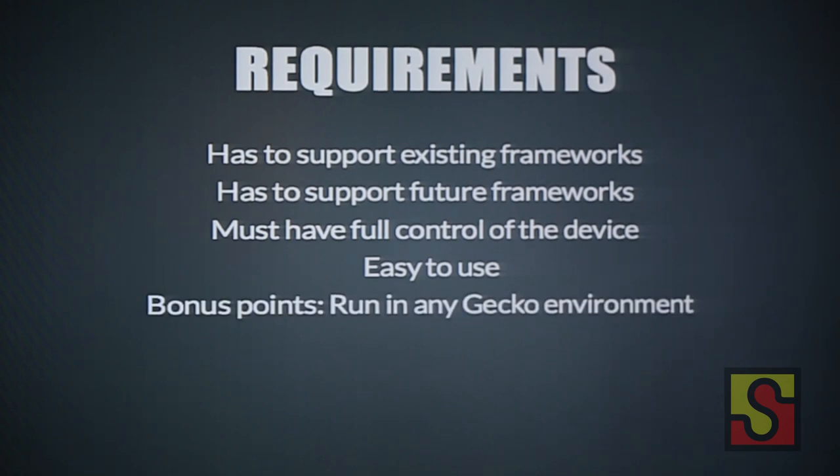You get bonus points if it runs in any Gecko environment. Gecko is the browser that the phone would be running, and it's also used in desktop Firefox and mobile Firefox. If it can run in all three environments, we can share all the test frameworks and won't have to write specialized solutions for each environment.